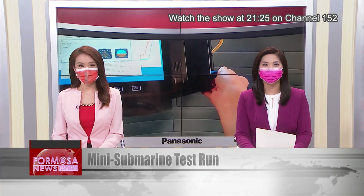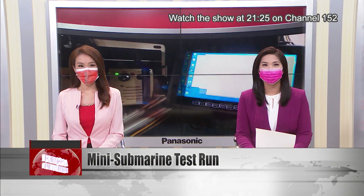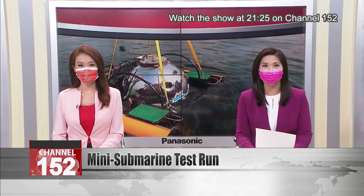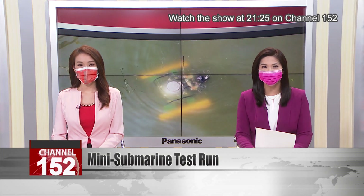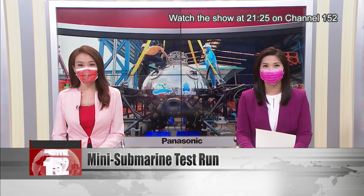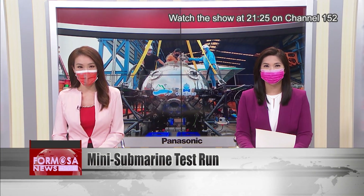A new made-in-Taiwan submarine that can carry two people has been tested properly for the first time. Researchers from National Sun Yat-sen University celebrated in Kaohsiung Harbor after their first manned submarine passed its test with flying colors. Next month, the researchers will take the vessel to Liuqiu Island for further tests in ocean waters.